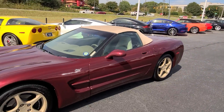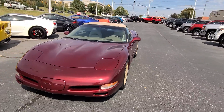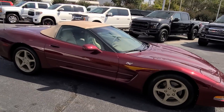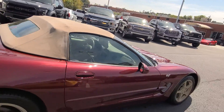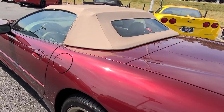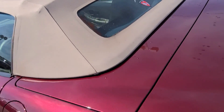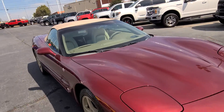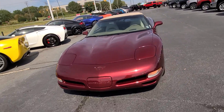See how good it looks with the top up too. No rips, stains, or tears in the roof. Glass defroster as well. All right, I look forward to doing business with you. Thank you.